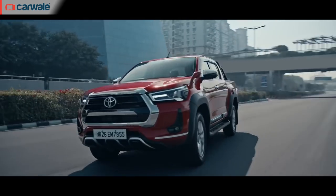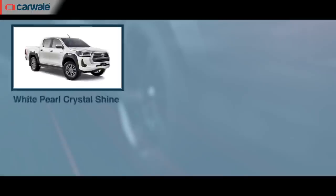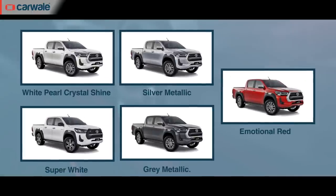Toyota is offering the Hilux in five colours: white pearl, silver, plain white, grey, and the launch colour — red — which is what you see in the pictures.